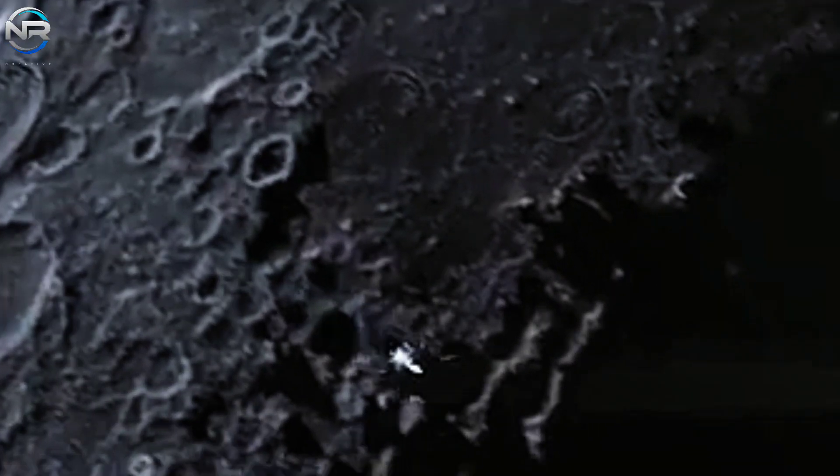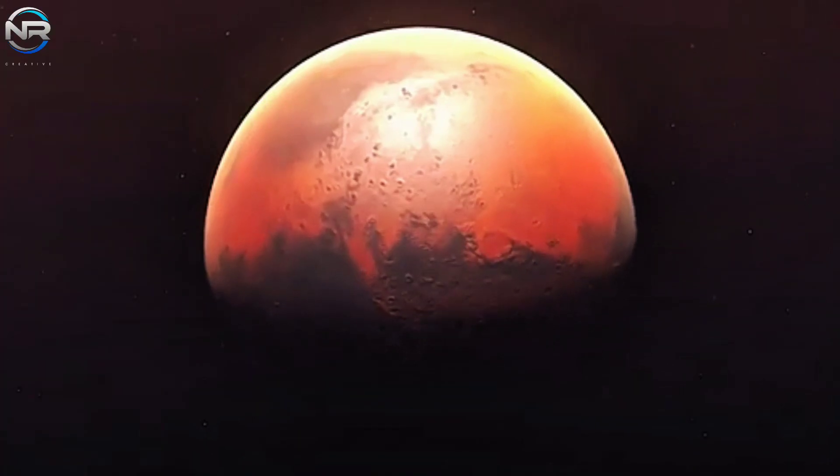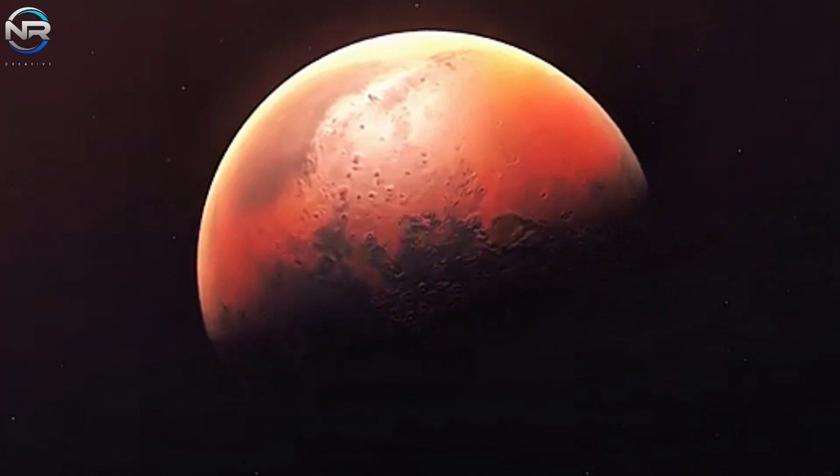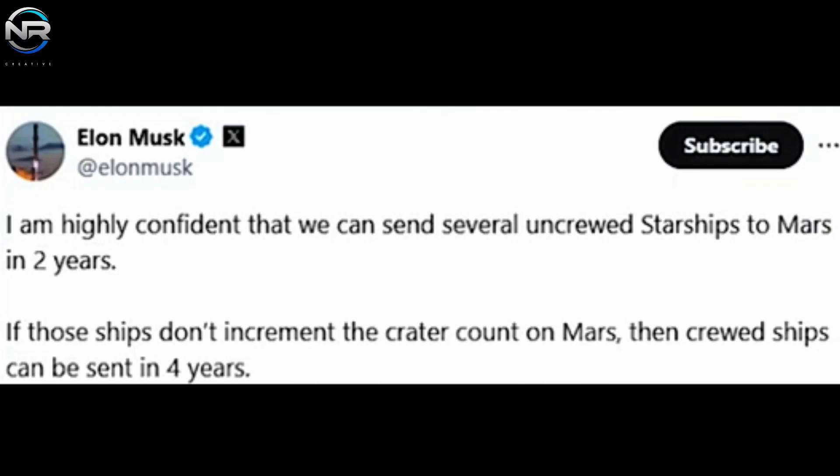This timeline gives SpaceX a little more than two years to accomplish significant milestones, including proving Starship's reusability and perfecting its heat shield technology. Key to this effort will be SpaceX's ability to capture the ship, a milestone targeted for early next year. If successful, that would open up the possibility of rapid iteration, requiring only two or three additional flights to begin reusing the spacecraft.